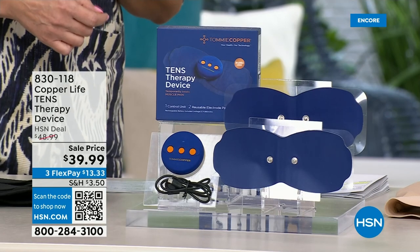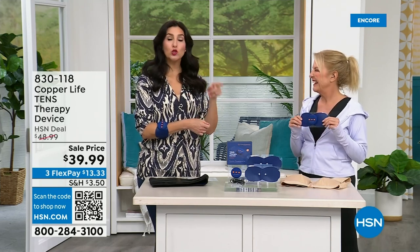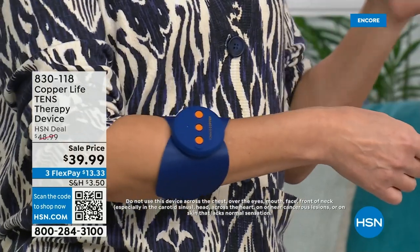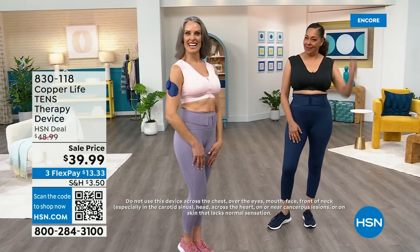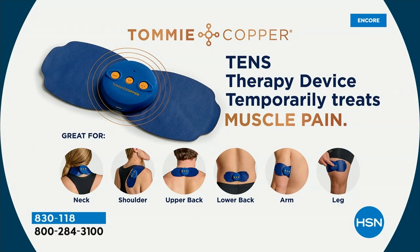Using a TENS unit consistently on a daily basis — about an hour a day — makes an unbelievable difference. I've convinced my mother, my boyfriend, and his daughter to use it. You can use it on your neck and shoulders, upper back, lower back, arms, knees, and legs. You can move it wherever the pain is. The only areas to avoid are near your heart and thyroid — so don't place it on the front of the throat or over the heart — but anywhere else it's safe to use.